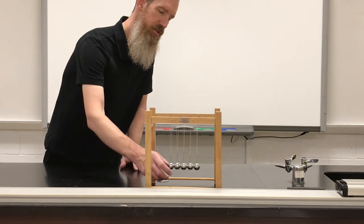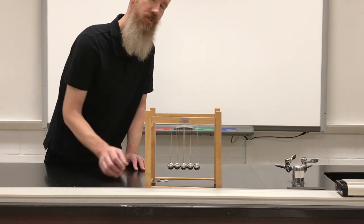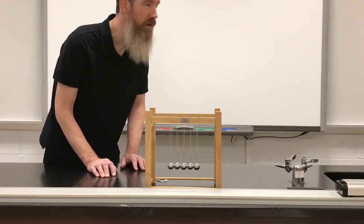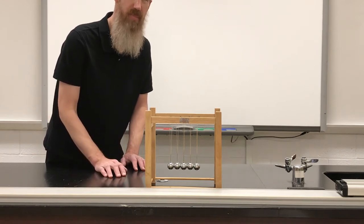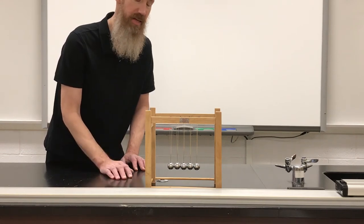Here you have these steel balls, and when they crash into each other they don't lose much energy. So this is nearly what we call an elastic set of collisions, where energy is not lost. Energy can change during a collision depending on the scenario, but momentum cannot change — conservation of momentum must happen.